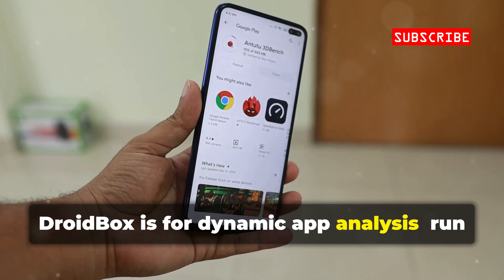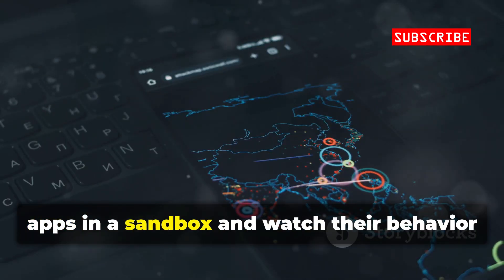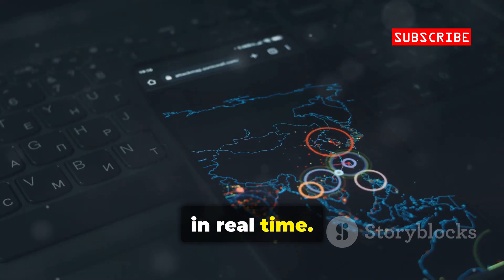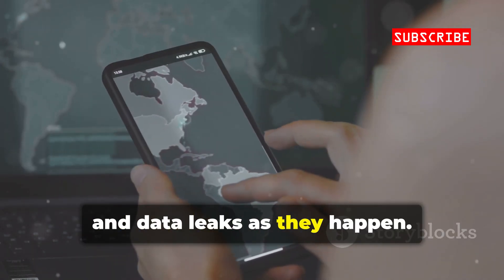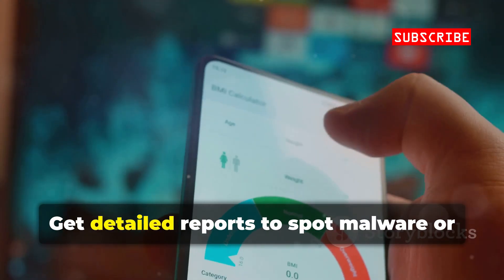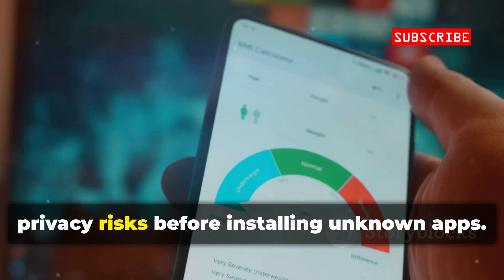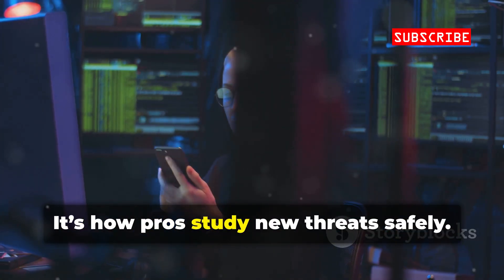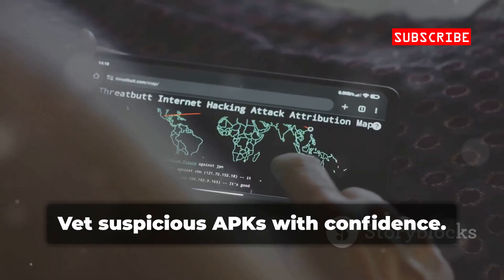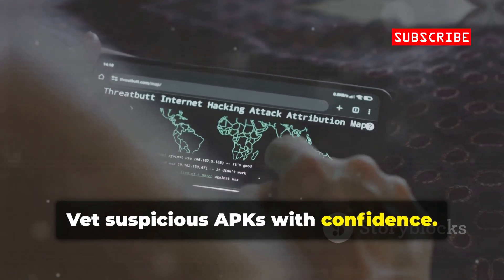DroidBox is for dynamic app analysis. Run apps in a sandbox and watch their behavior in real time. Track file access, network traffic, and data leaks as they happen. Get detailed reports to spot malware or privacy risks before installing unknown apps. It's how pros study new threats safely — vet suspicious APKs with confidence.